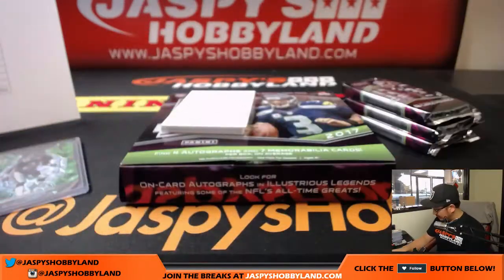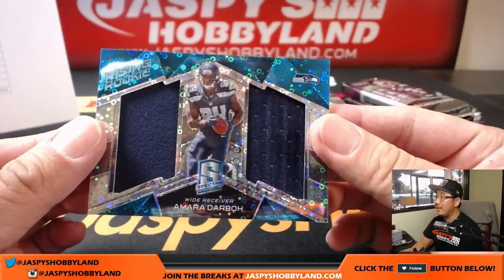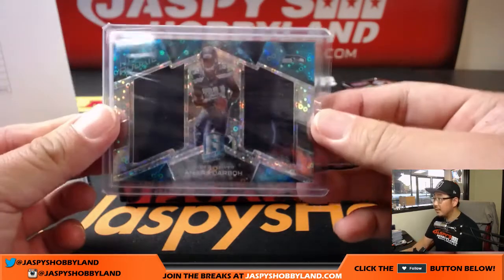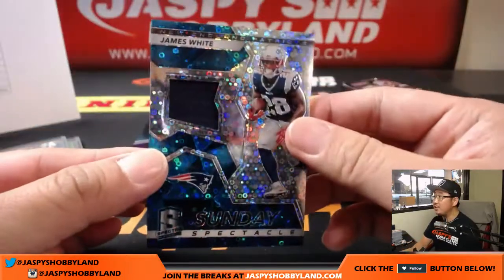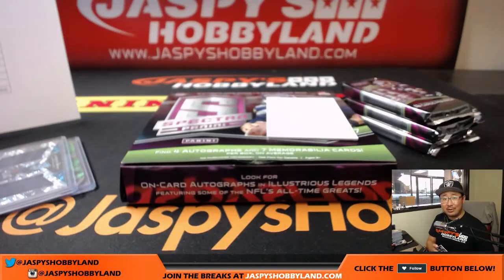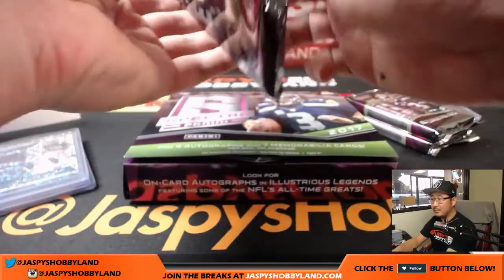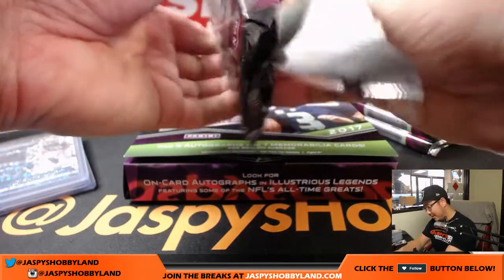I like that look — that is pretty strong, Ziggy, nice. Rising Rookie — Amara Darbo dual relic. He sure did, Carter — yeah, he got both of those Joe Mixons. Amara Darbo for Tice and the Seahawks. And for the Patriots — James White, New England Patriots Sunday Spectacle, 44 out of 99 for Zach — there you go Zach, a little something for you. It does look pretty cool, right Brandon — I like that white out ink on that background. There's something pretty slick about that.